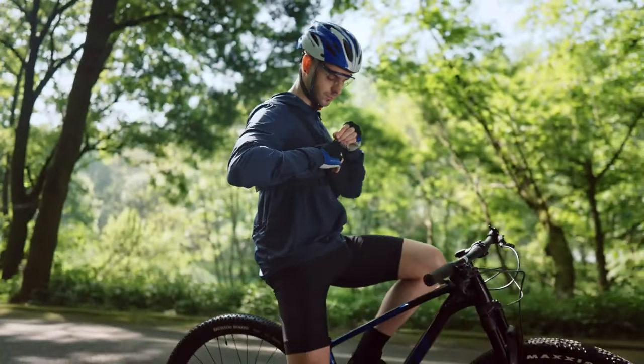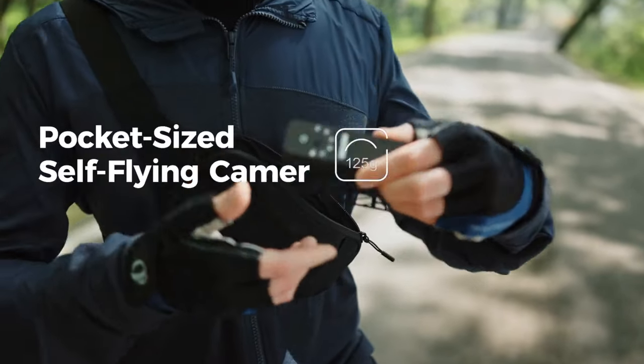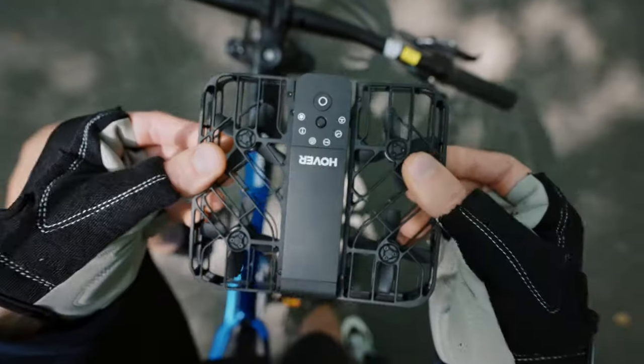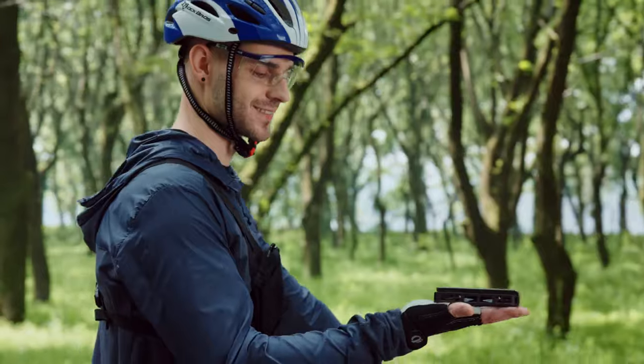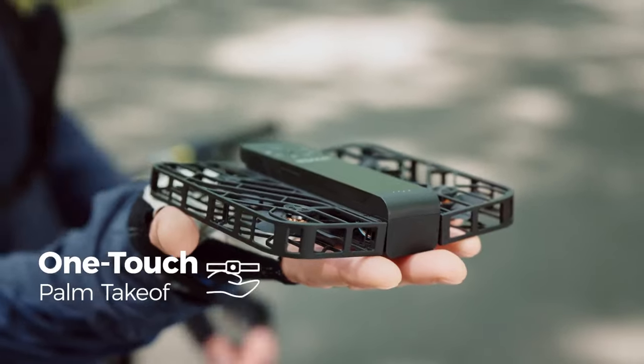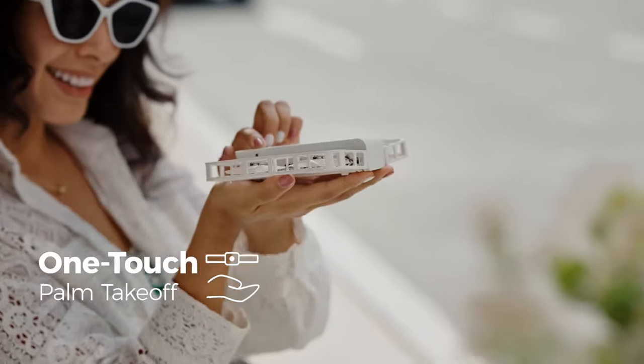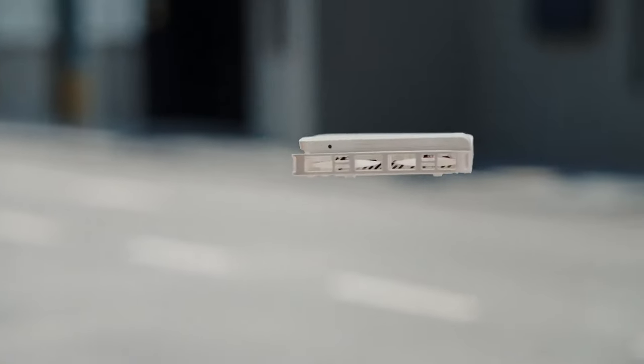Introducing the all-new Hover Camera X1. Lightweight and portable like never before. Enclosed propellers and foldable frame — unfold the fun and fly with confidence. Three-second palm takeoff. Soar to new heights with the Hover X1.